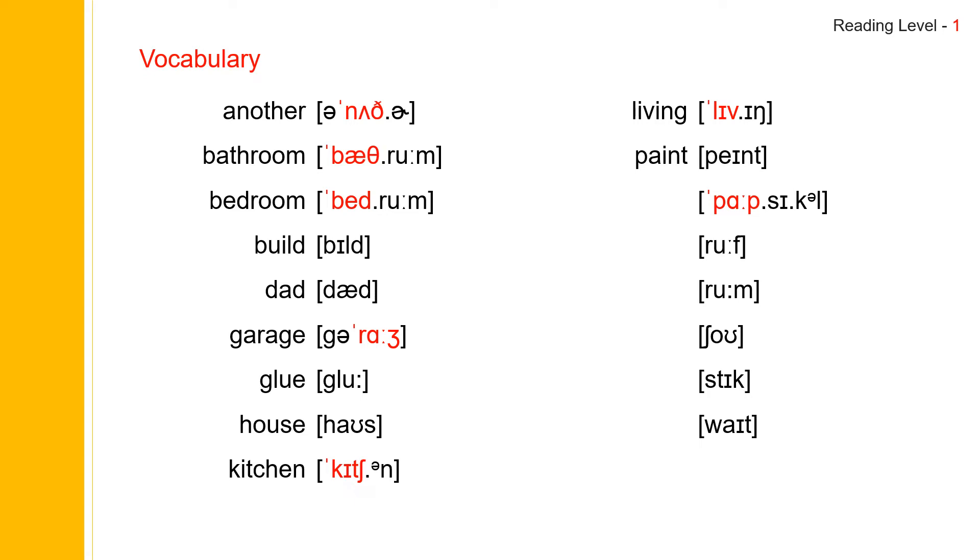Next one: popsicle. Popsicle. Popsicle spells P-O-P-S-I-C-L-E. Note: you need to remember to spell it with a capital P, because Popsicle is a brand name. Next one: roof. Roof. Roof spells R-O-O-F. Next one: room. Room. Room spells R-O-O-M. Room.